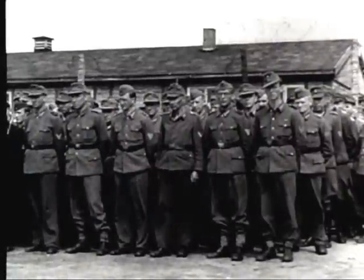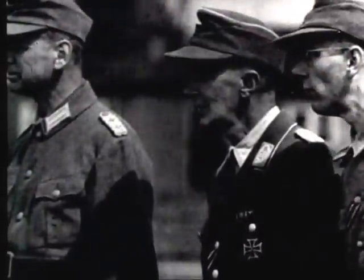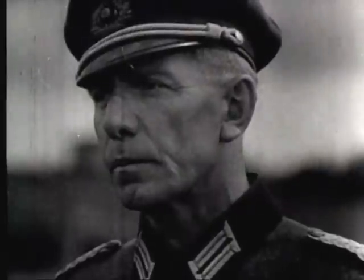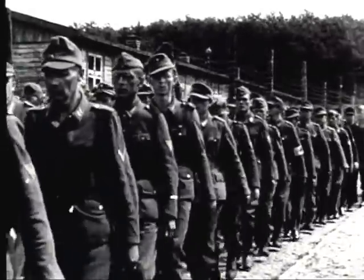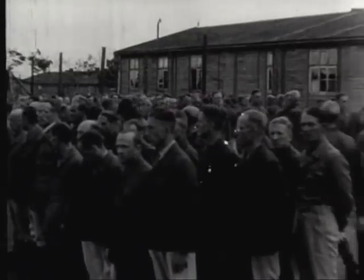At Esterwagen prison camp, Germany, high-ranking German officers who are known war criminals are demobilized from the German army and made civilian prisoners of war. No longer entitled to privileges awarded prisoner of war officers, they are now to be treated as ordinary criminals. The men march back to the parade ground after exchanging their army, navy, and air force uniforms for denim work clothes. Approximately 800 prisoners are transformed from officers into civilians in a 20-minute ceremony. As civilian prisoners, they will be compelled to perform necessary prison camp labors.